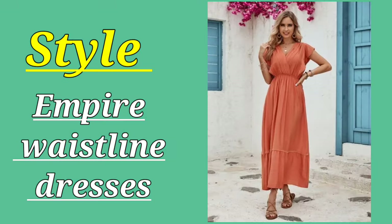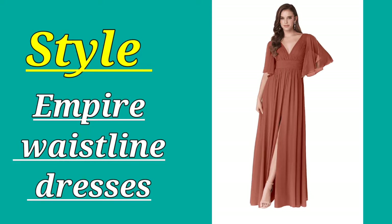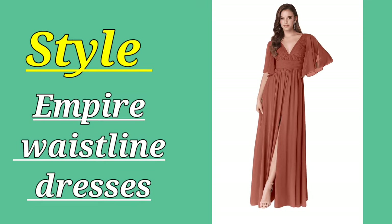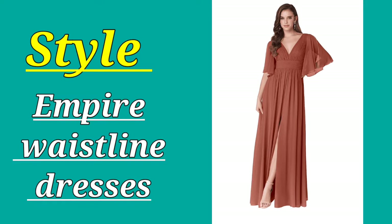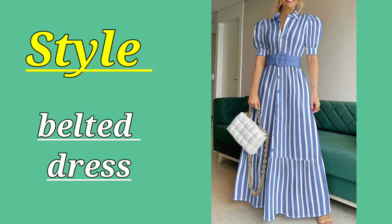Empire waist shows your waistline just below the bust line, which makes your torso look short and your legs look longer. If you want to look taller, you have to make your torso and legs appear longer. The fourth dress is belted dresses — a belt can totally change the perceived ratio of your body.